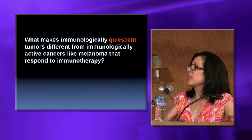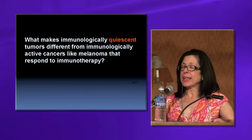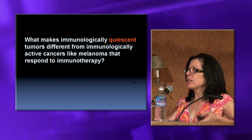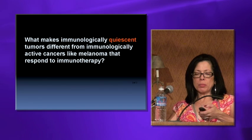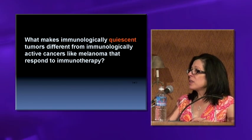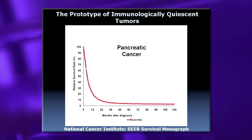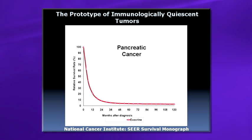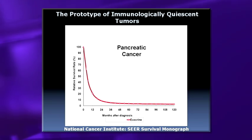What makes an immunologically quiescent tumor like pancreatic cancer different from immunologically active cancers like melanoma? In pancreatic cancer, about five to seven percent still survive long-term, and hopefully we're going to make a bigger difference over the next couple of years.